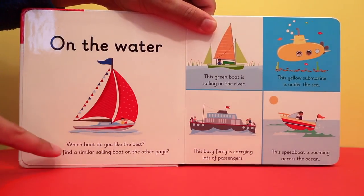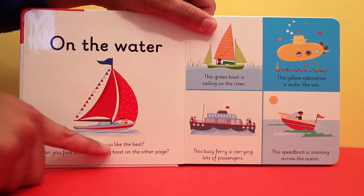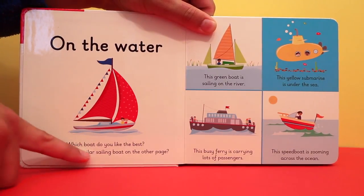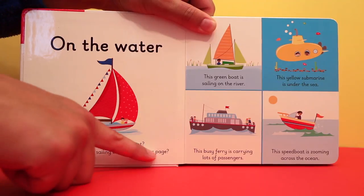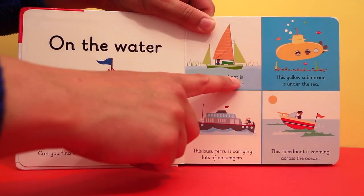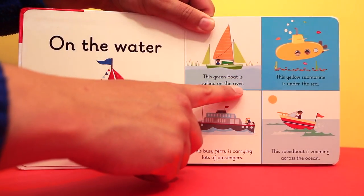On the water. Which boat do you like best? Can you find a similar sailing boat on the other page? This green boat is sailing on the river.